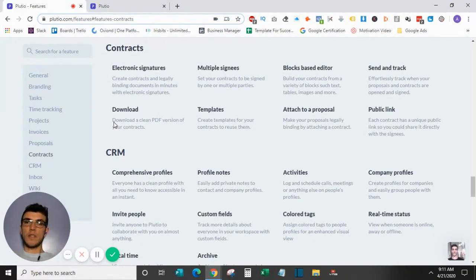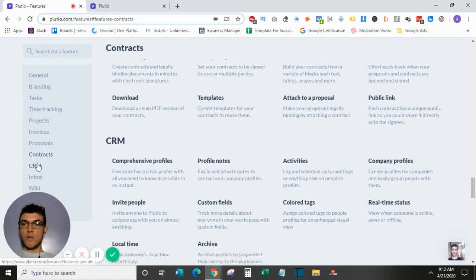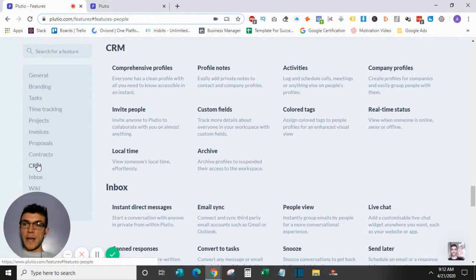Contracts offer a lot of the same things as proposals — electronic signatures, multiple signers, and a block-based editor that's very simple to use. You can download them when done. The CRM aspect of Plutio is really cool: you can develop comprehensive profiles of the different people moving through your business, including profile notes, activities, and company profiles — all within Plutio's basic package.